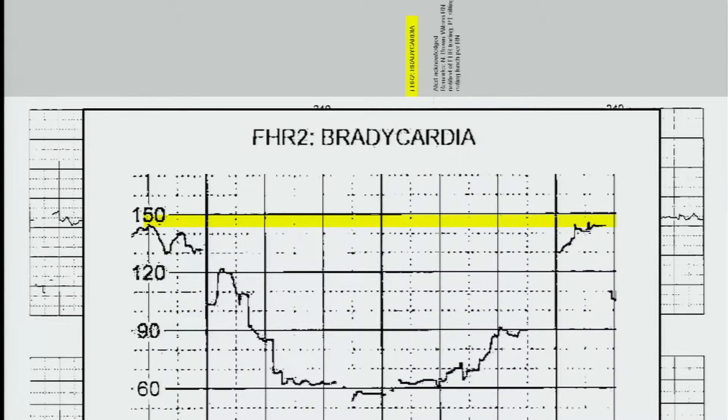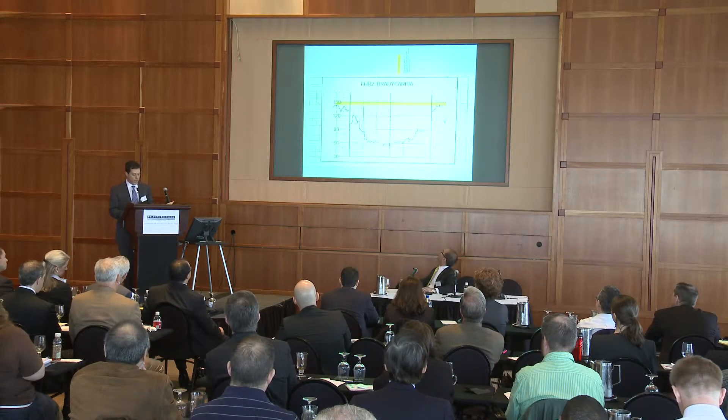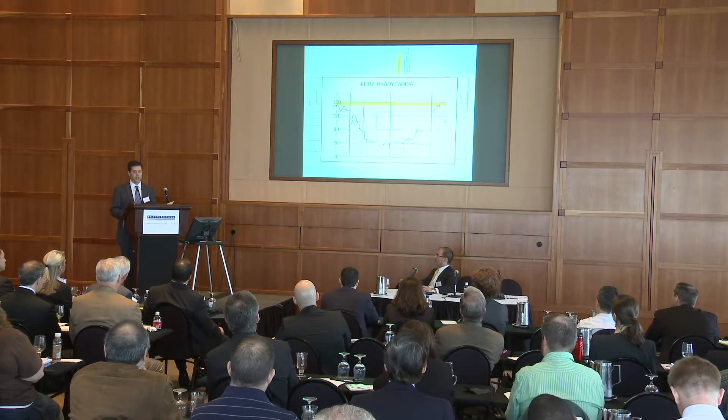Very early in the day, when the placental abruption began happening, the machine indicated there was bradycardia. It went unnoticed. During Mrs. Pyamps's 14-hour shift, she had 177 alerts — none of which prompted a call to a physician.